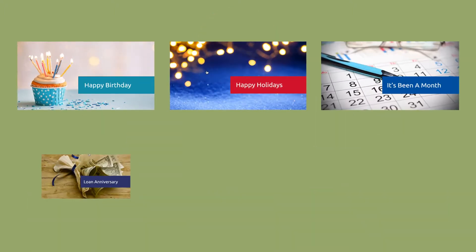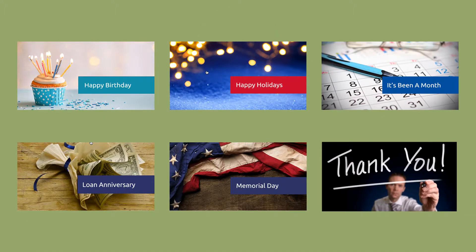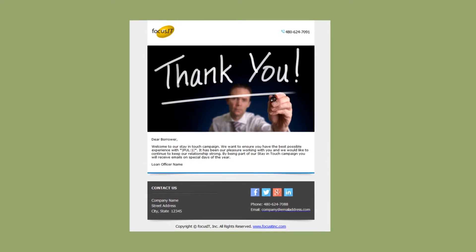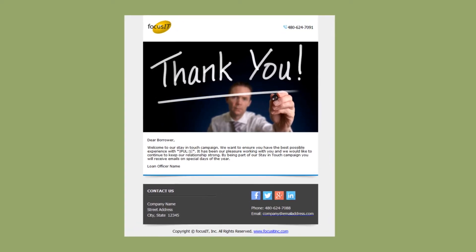Campaigns based on loan anniversaries and birthday wishes are a snap with Pulse Marketing, not to mention simple thank-you notes. And best of all, Pulse Marketing has built-in customizable templates that make setting up Jill's campaign simple.